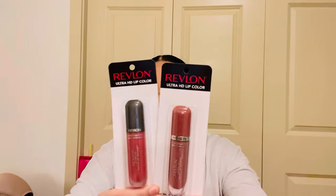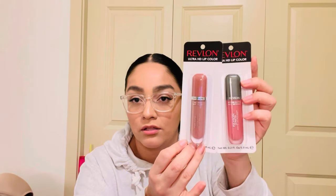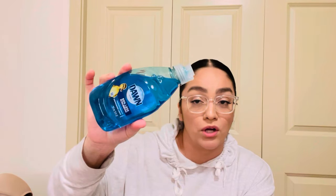I also found some Revlon Ultra HD lip colors — I picked the most neutral ones for my skin tone. One is a high shine and one is a hyper matte, for my makeup collection. And lastly, I got some Dawn dish soap — I saw a reel that says adding it to your laundry when washing cleans clothes really well, so I wanted to try that. That's everything from Dollar Tree!